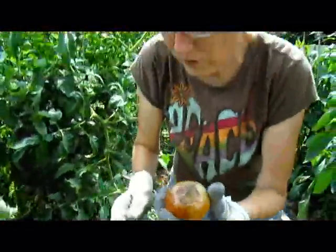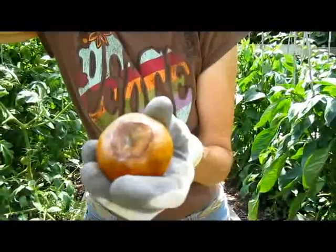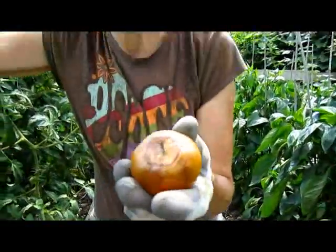I'm blaming this on the weather. I believe this is blossom end rot, caused by either too little calcium — which I highly doubt because I've been putting on my powdered milk — or it's caused by fluctuations in moisture, which we definitely have had this summer. So this one I will destroy.